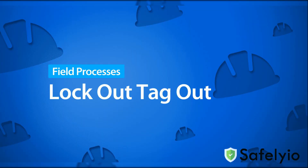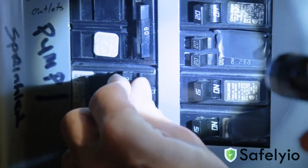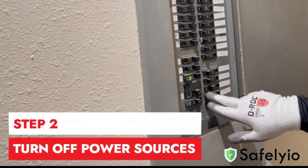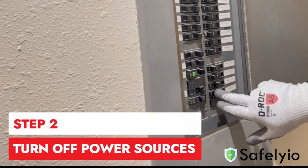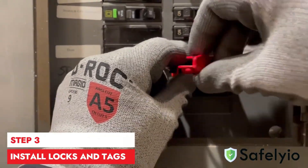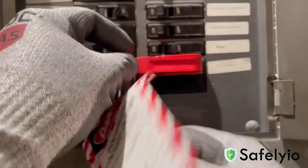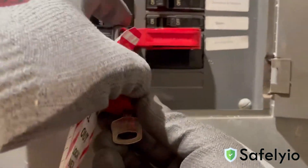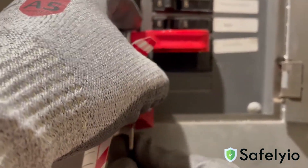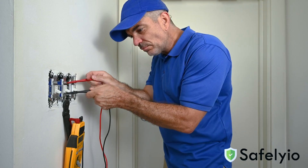The lockout-tagout procedure has four basic parts. Step 1: Identify all possible energy sources. Step 2: Use breakers or switches to de-energize the equipment. Step 3: Install locks and tags to secure the energy isolation points. Always use a lock and a tag to prevent the system from being accidentally energized. When multiple individuals are involved, everyone must use their own lock and tag and mark it clearly with their contact information.